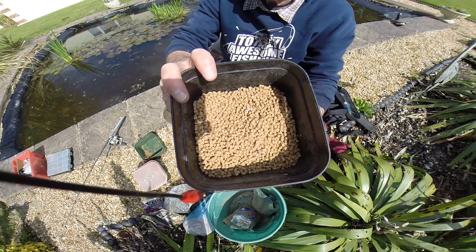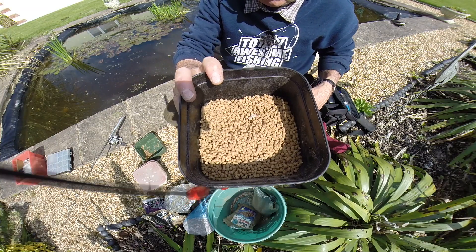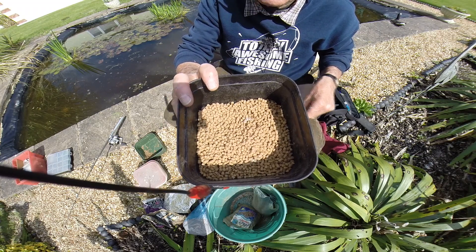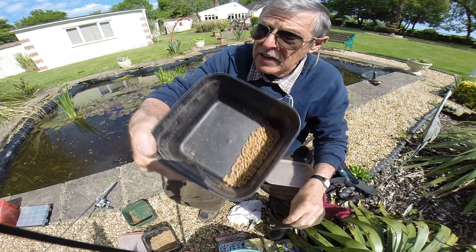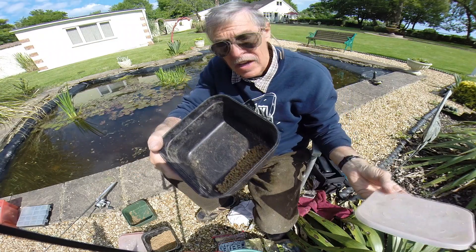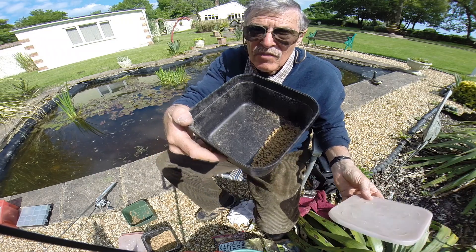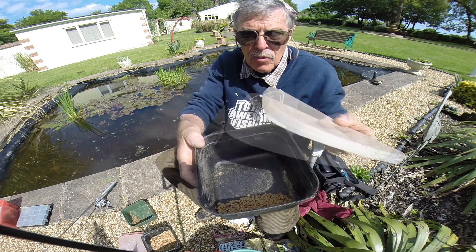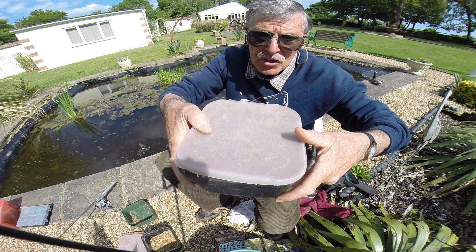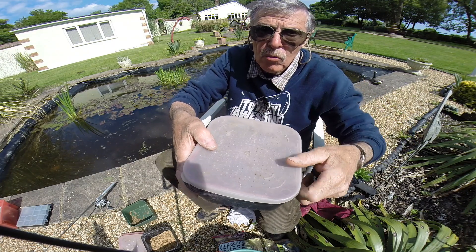So these pellets, you can throw them in loose. Sometimes they float, sometimes they sink. But I strongly recommend soaking these. The best way to soak them is this: I'm only using a tiny amount because that's all I want for the feeder, so I'm going to overfill that with water. Now this is totally in contrast to what I normally say - don't put too much water in because you can't take it out. This way you can take it out by putting the lid on and inverting it, because this is a live bait container for maggots and it's got holes so the water runs out.